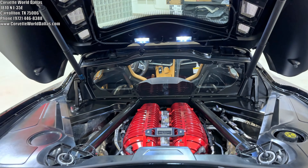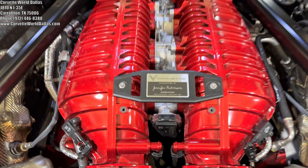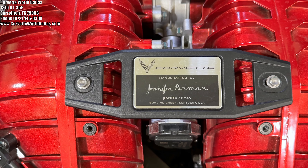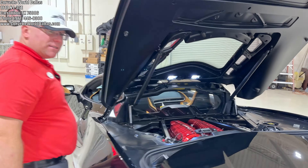It does have the black tip NPP multi-mode exhaust. Obviously, our engine bay here does have the optional lighting kit with the edge red engine cover. Absolutely fabulous. And as you can see there, this was built by Jennifer Putten — hand-built motor, 5.5 liter, 670 horsepower.